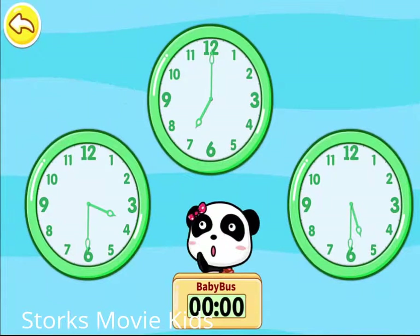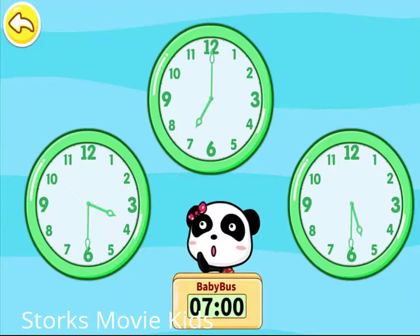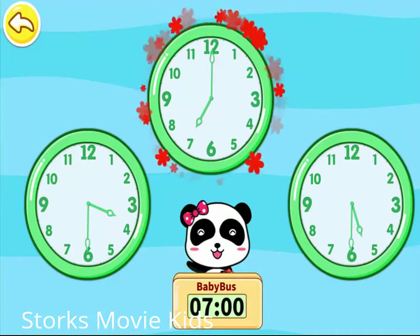Baby, which clock is showing? Seven o'clock. Amazing eyesight.